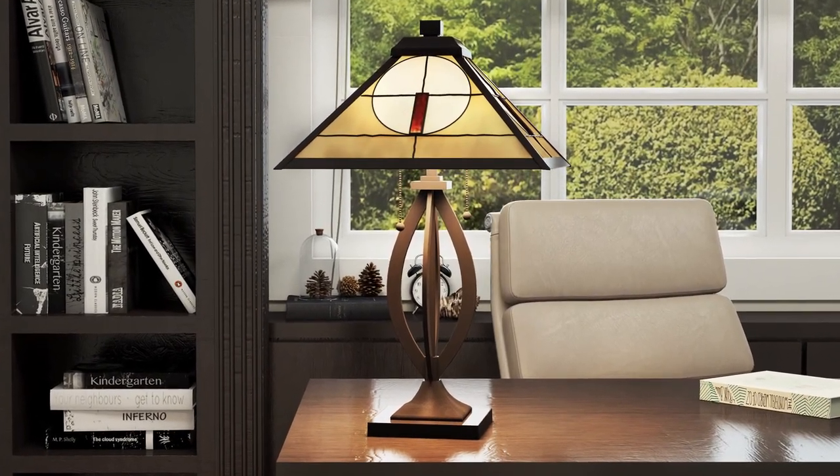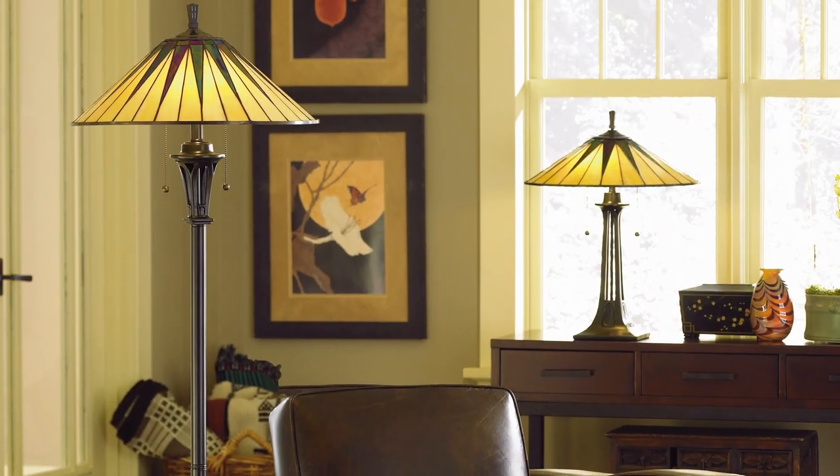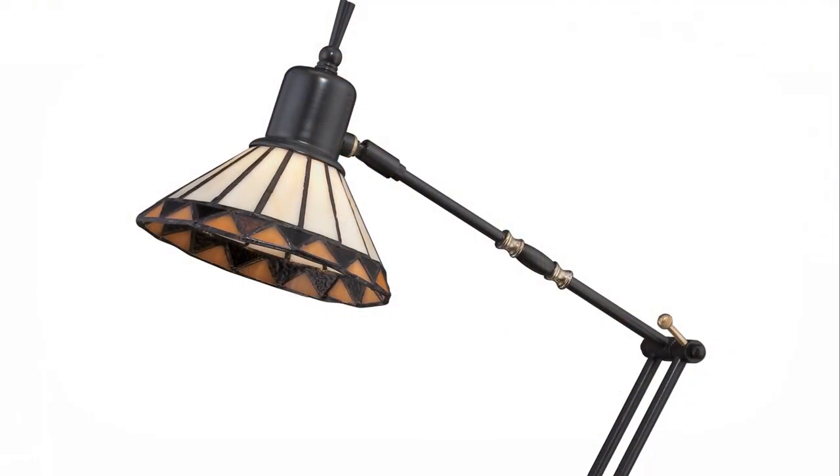You can find decorative lamps to decorate every room in your home, from the foyer to the den, the family room, and the study.